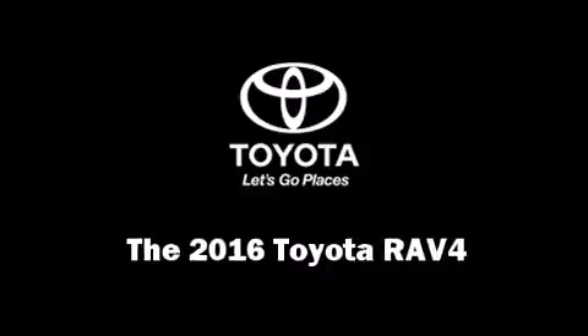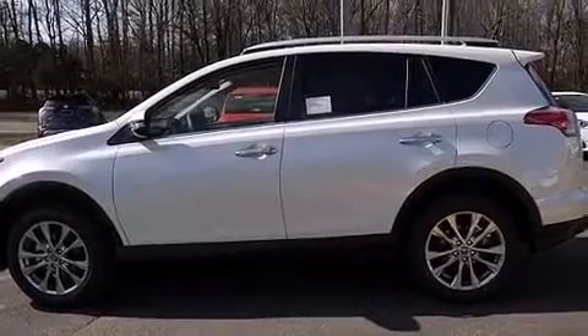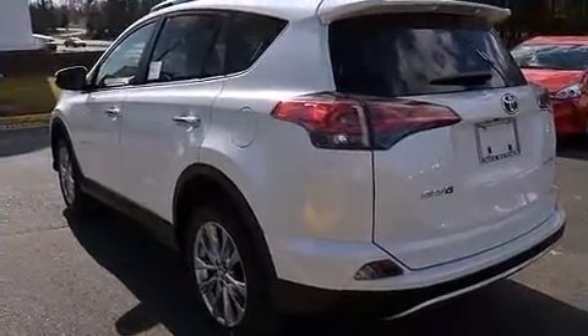The 2016 Toyota RAV4. It features an automatic transmission, all-wheel drive, and a 2.5-liter four-cylinder engine.